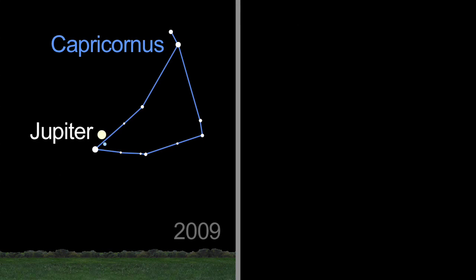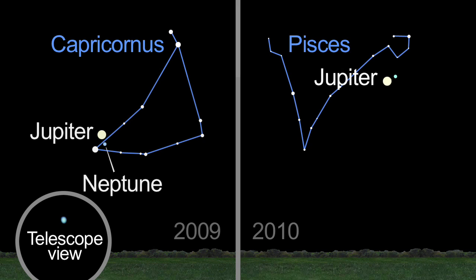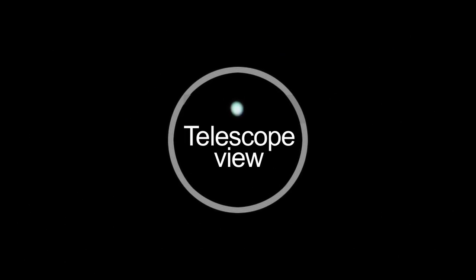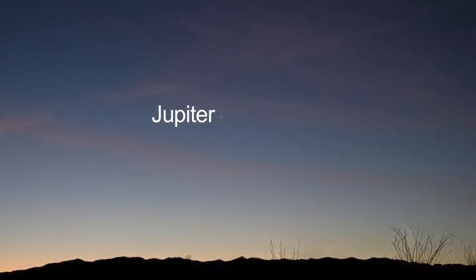Last year, steely-eyed observers caught a glimpse of Neptune near Jupiter. And this year, you'll find Uranus next to the king of the planets. It's easy to know when you've spotted it — the blue-green color is unmistakable. But you'll have to wait until nearly dawn, as Jupiter doesn't even rise until after 2 a.m.